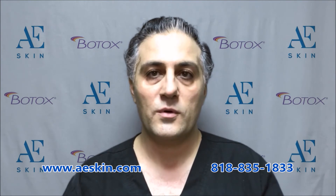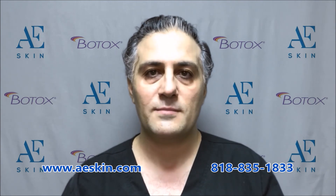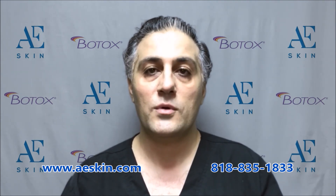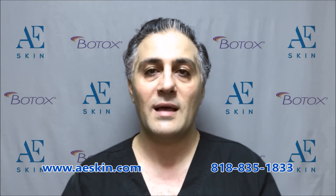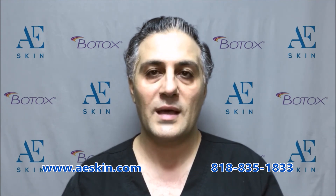Botox Cosmetic was approved by the FDA in the United States on April 12, 2002 for the treatment of frown lines. Since then, Botox treatments have increased in popularity and it is now a household name. Botox was subsequently approved by the FDA to treat crow's feet around the eyes on September 11, 2013 and horizontal forehead wrinkles on October 3, 2017.